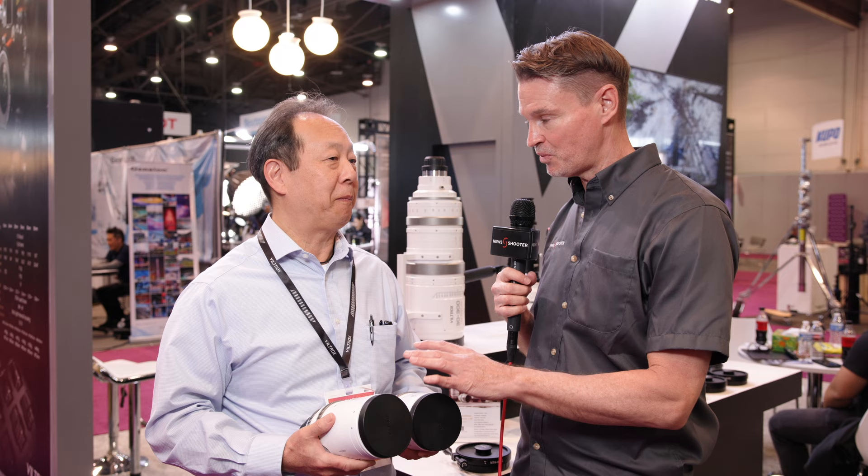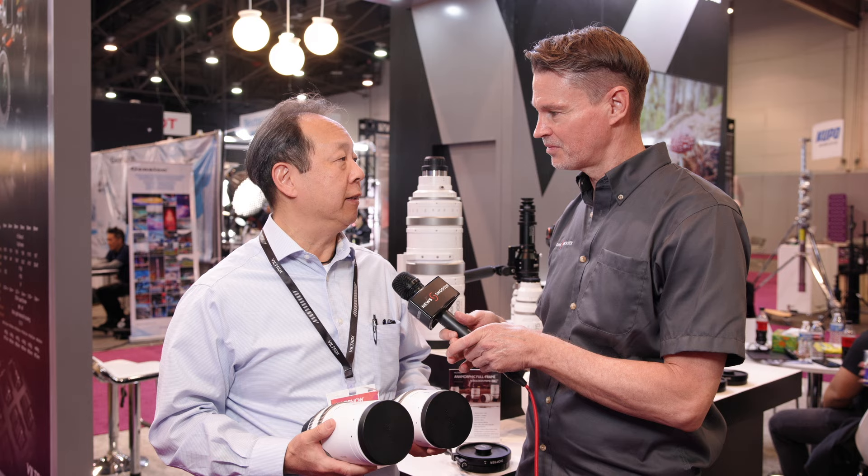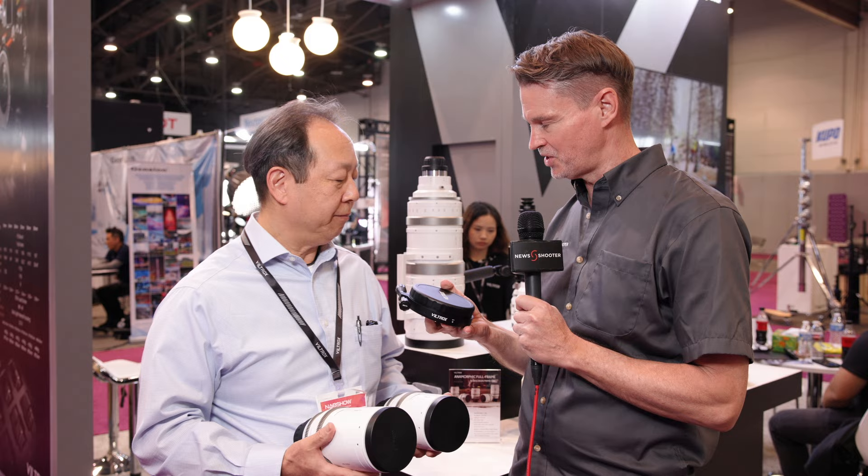When are these likely to ship? These will be shipping pretty much immediately — now available to ship globally. Something else specific to these lenses: diopters, which are obviously important when shooting with an anamorphic lens.